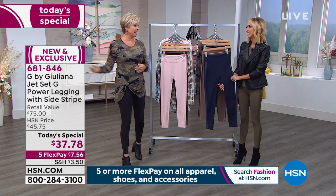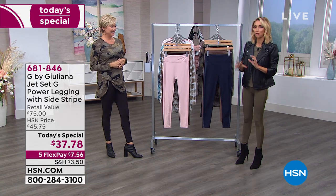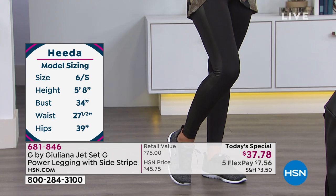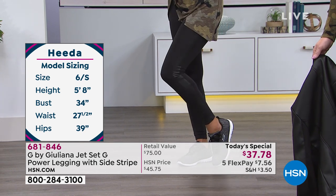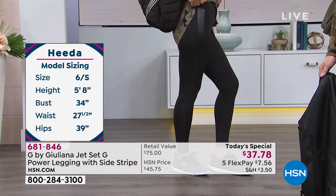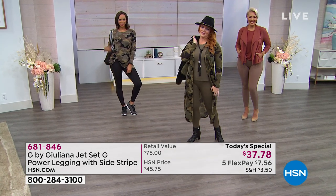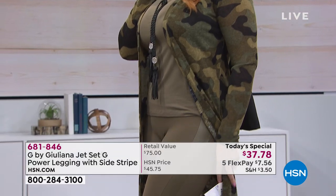Under $40 for a pair of premium, high-end beautiful leggings you can truly wear for anything. I'm trying to think of a scenario you can't wear these for. They're so cute with sneakers and that great coverage top Hida has on — looks great over the legging with that nice high rise waistband. Did you see how the stripe lit up as soon as she turned and the light hit it?